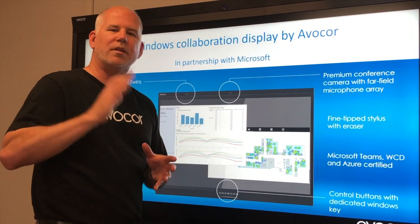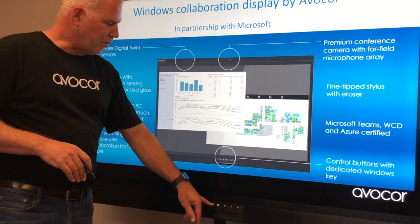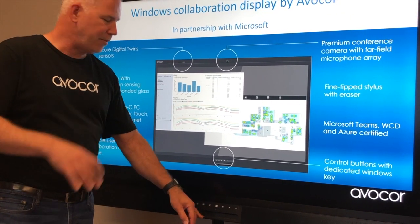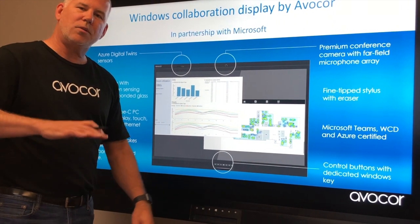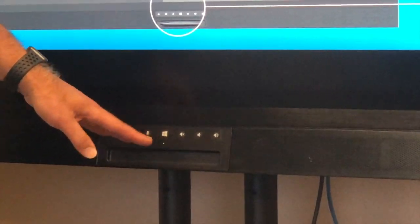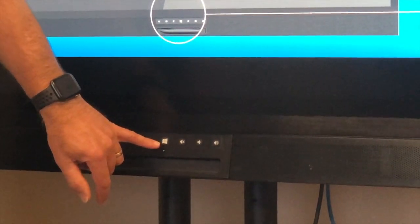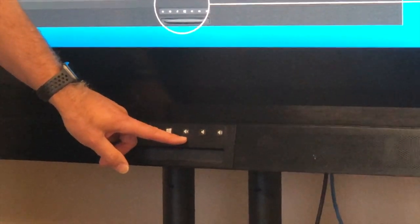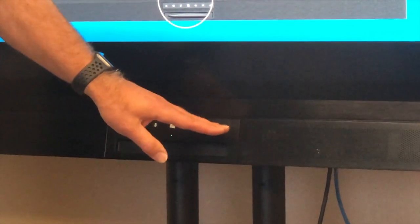That's extremely powerful and something you'll see more and more demand for. On the front buttons: in the middle is the Windows button that takes you back to the Windows desktop. We have volume and mute buttons synced directly to your UC — if you're running Teams, those buttons and functions work within Teams. There's also source switching and mic mute buttons.